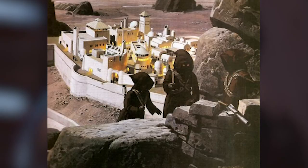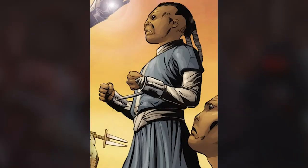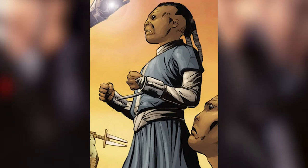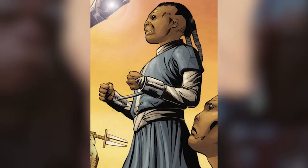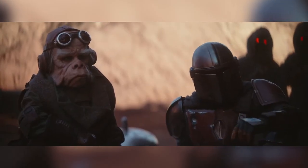There are also some sources that state the Jawas are ancestors of the ancient Kamunga species of Tatooine, which is also a potential ancestor to the Tusken Raider people.